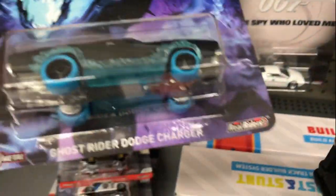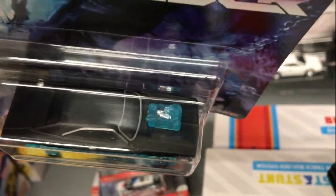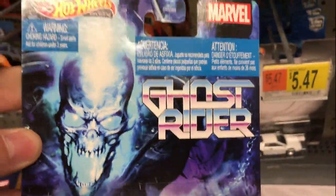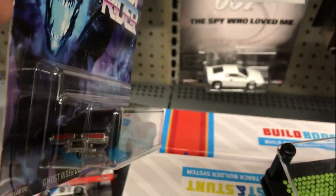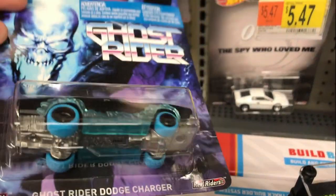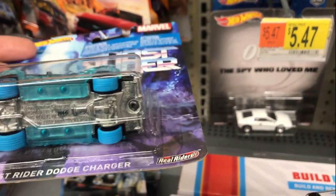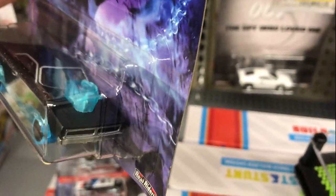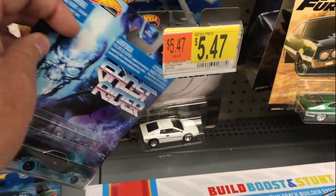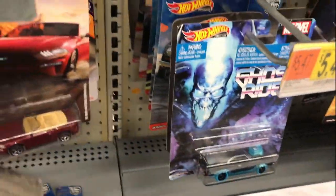There's another Ford Escort, and here's the Ghost Rider Dodge Charger. Love the packaging on it, not sure about the car itself though. What do you guys think about the Ghost Rider Dodge Charger? Let me know below if you like it or not. I'm definitely not getting it.